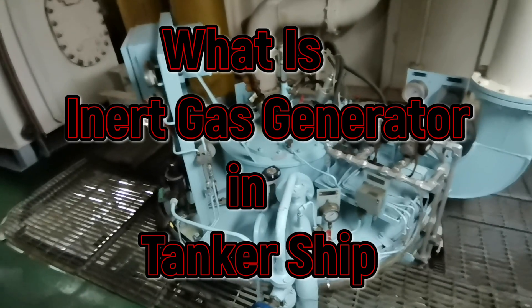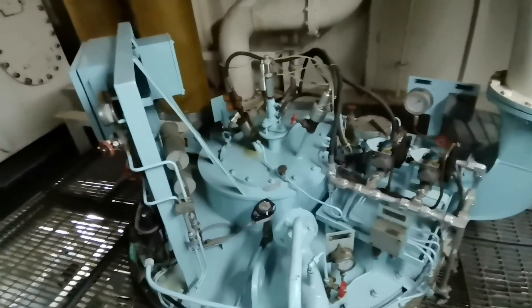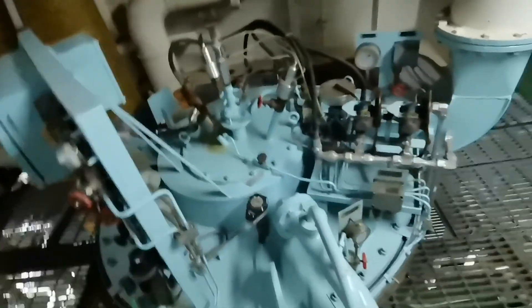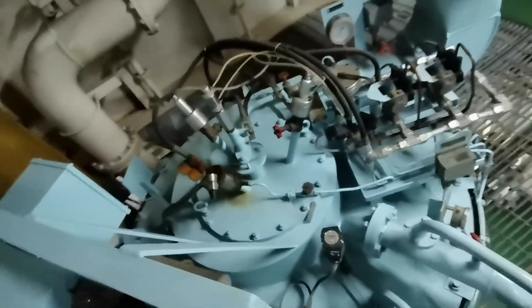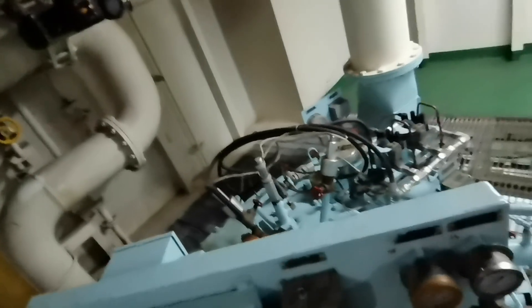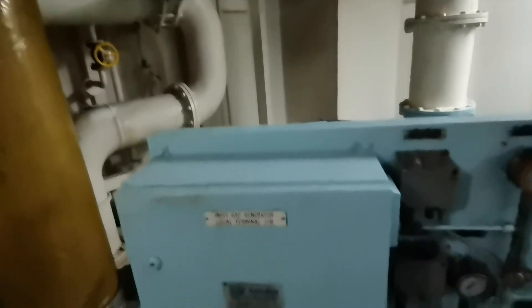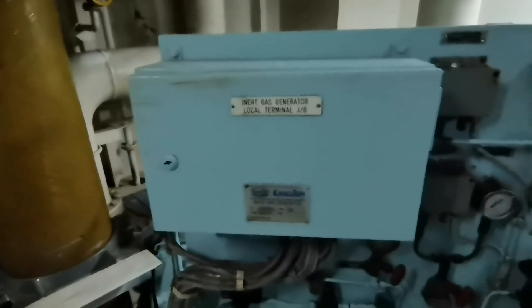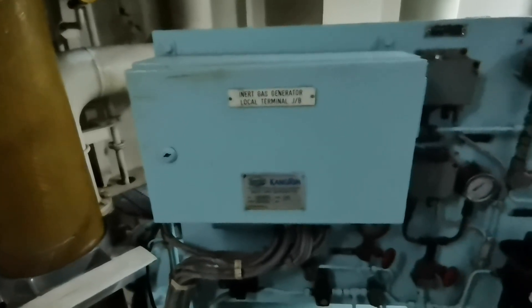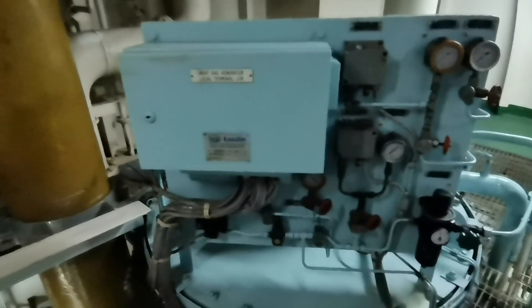An Inert Gas Generator (IGG) in a tanker ship is a crucial safety system used to prevent fires and explosions in cargo tanks that carry flammable cargoes such as crude oil, gasoline, or other petroleum products. The IGG produces inert gas — a low-oxygen gas mixture — that is pumped into the cargo tanks to displace oxygen-rich air, reducing the oxygen concentration below 8%, which is not enough to support combustion.